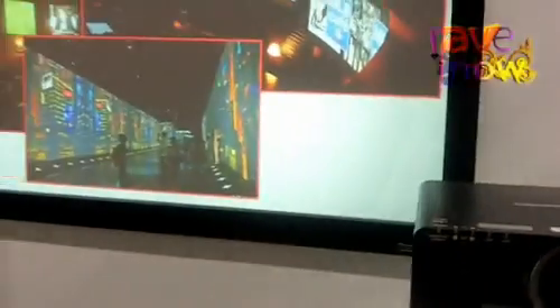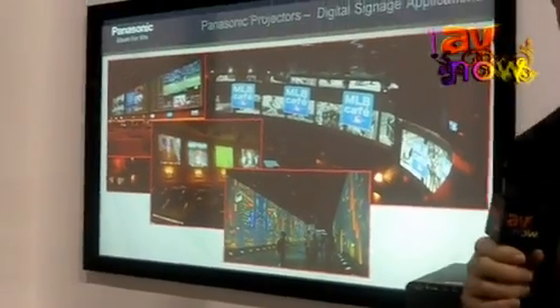We also have smaller projectors for more portable applications, but still germane for all digital signage applications. Thank you very much.